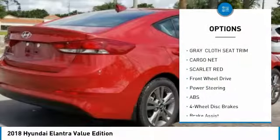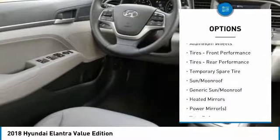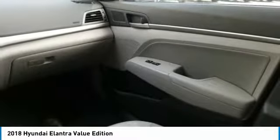Stability control, power lift gate, traction control, keyless entry, steering wheel audio controls, backup camera, anti-lock braking system, Bluetooth, leather-wrapped steering wheel, adjustable steering wheel.